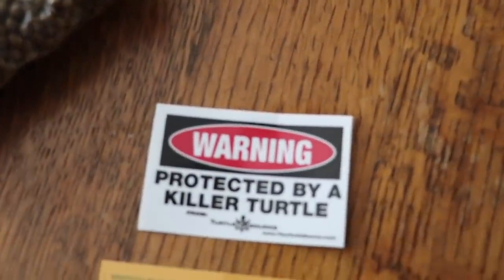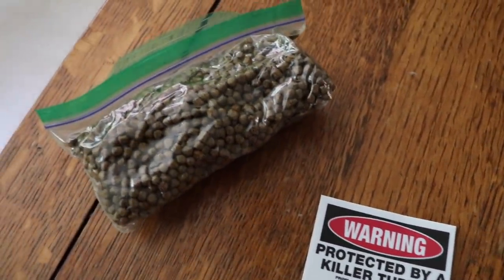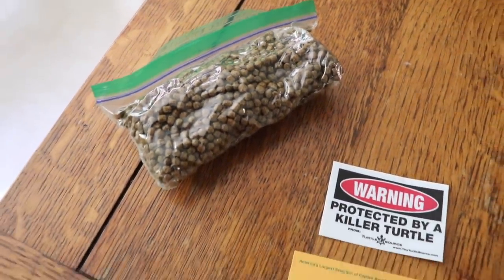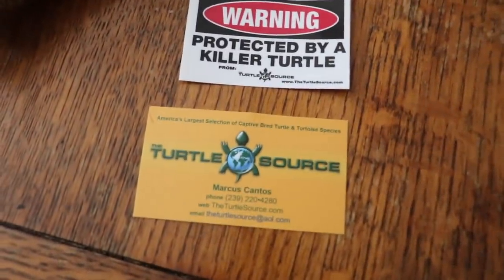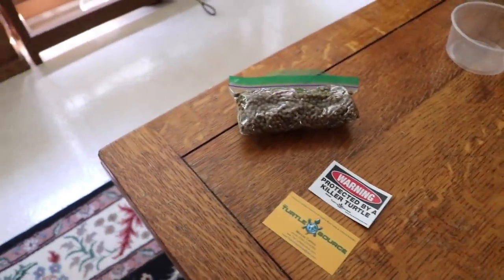These are the contents of the box — I like this the most: 'Protected by a killer turtle.' He's definitely no killer. They also sent us some food, a little starter kit. You guys should check out The Turtle Source. I would definitely recommend them — they did a good job of getting our pet turtle to us.